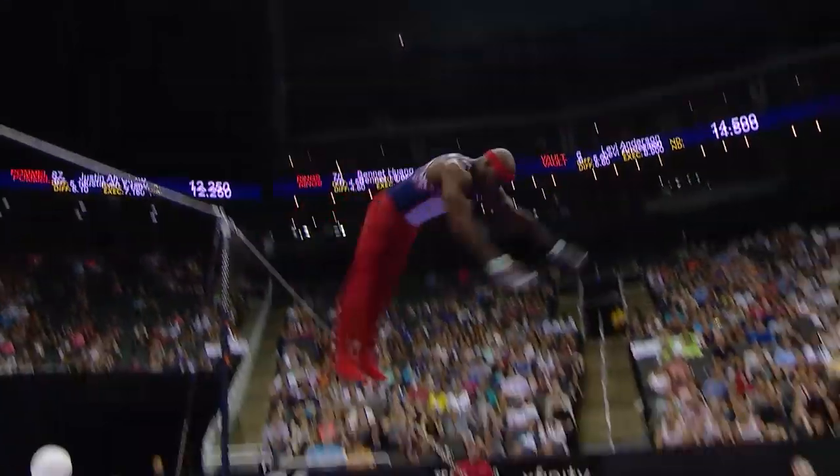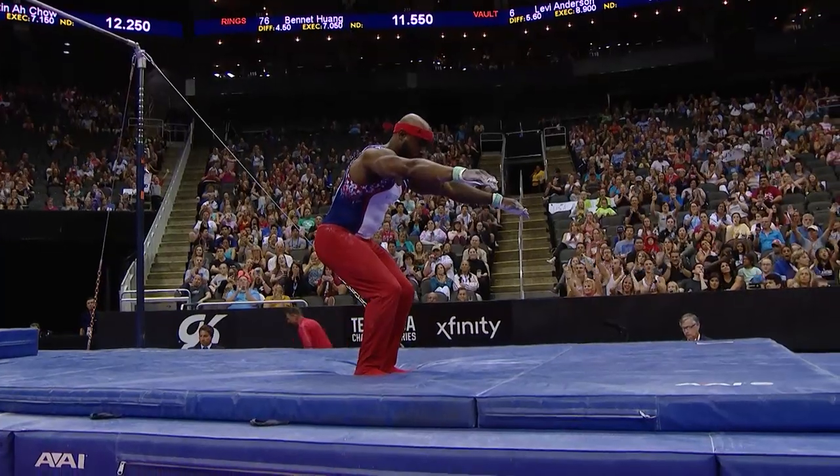Dismount right here — double-double laid out, and a great fight for the landing. Way better than day one.